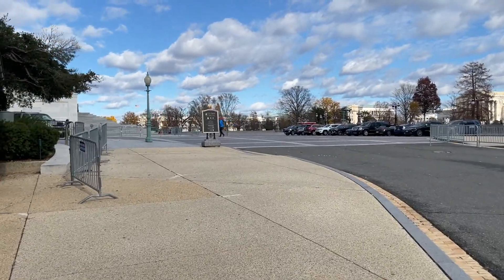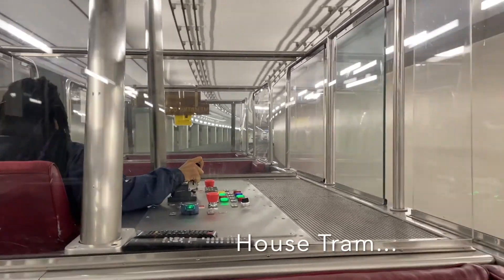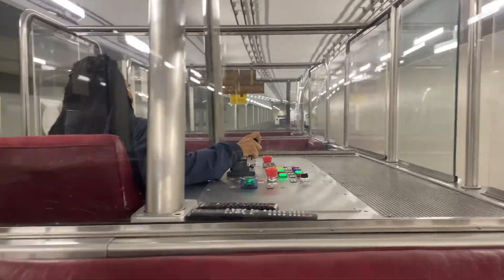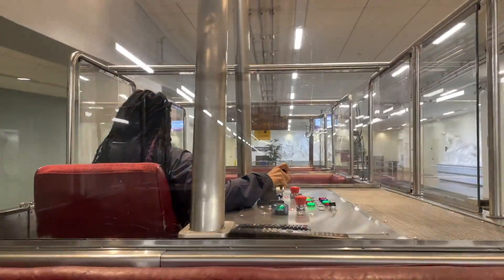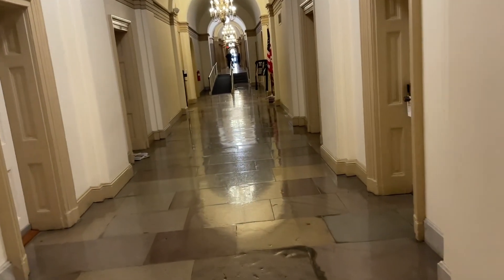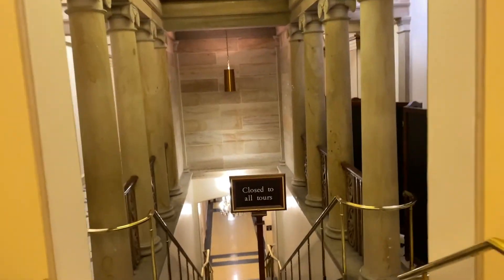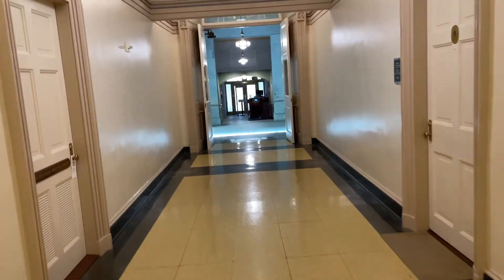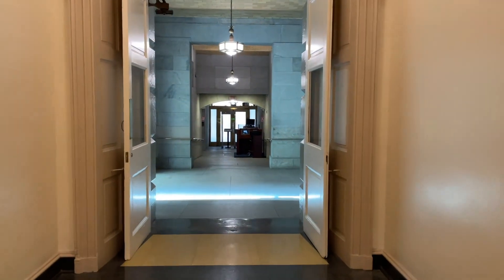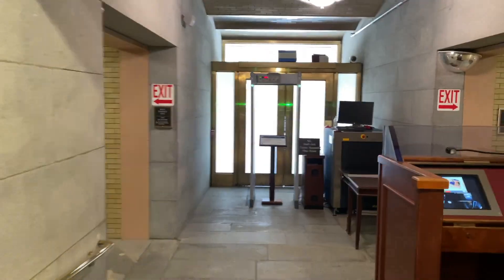I'm about to go inside the Capitol and I'll show you what I can see if it's interesting enough. It's kind of quiet during the pandemic — no tours. On inauguration day, they will walk down these stairs and go through that door — there's a bunch of plastic on it right now, but that's the door they'll be going through to the inauguration stage.